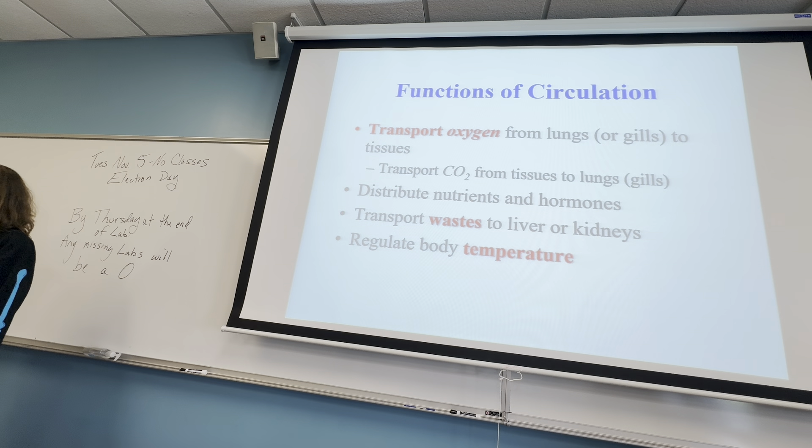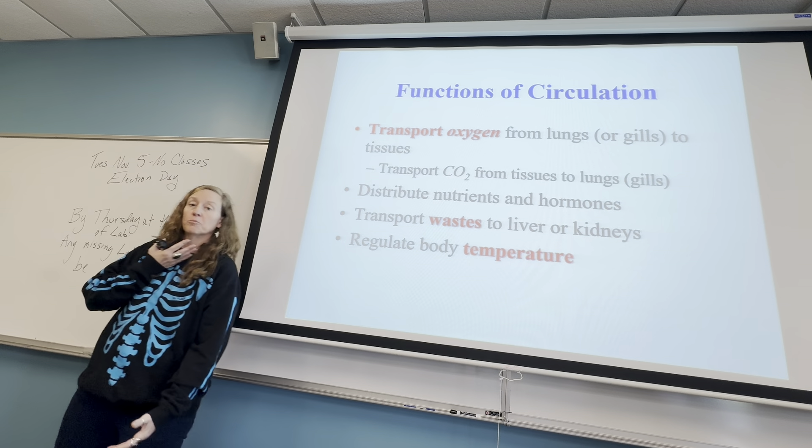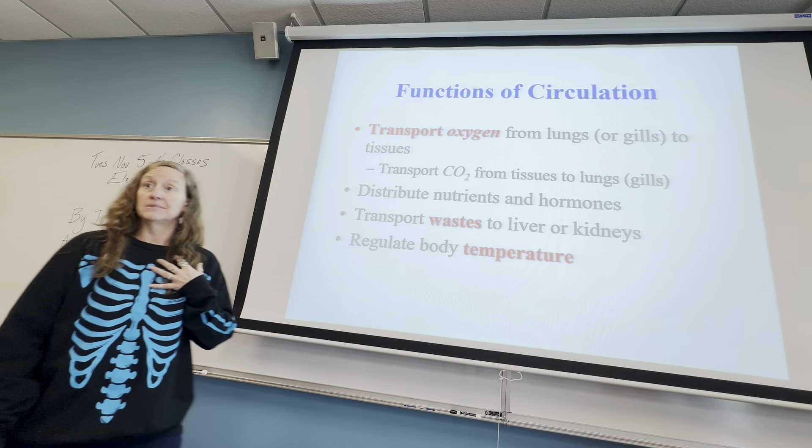An interesting one is to regulate the body temperature. So if for some reason you fall into a really, really cold lake, your circulatory system will rush the majority of the blood to your trunk of your body, your major organs, and your head to keep it warm and to try and keep your brain and your trunk of your body's organs from dying.